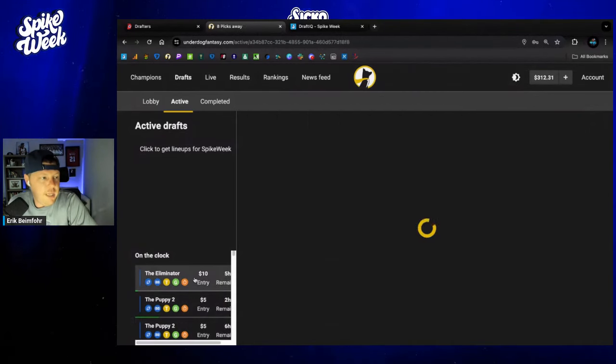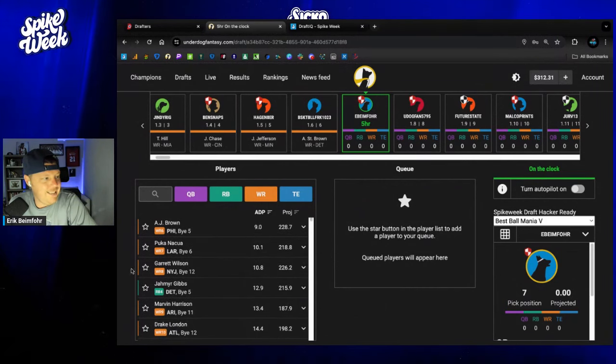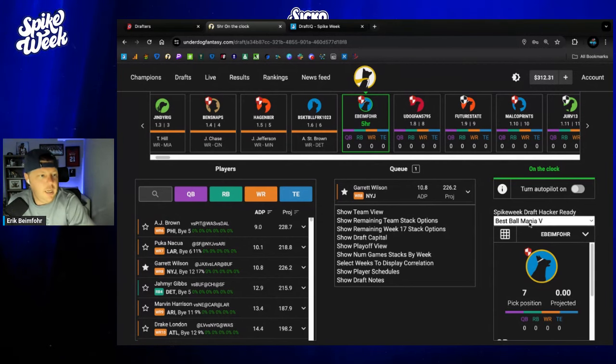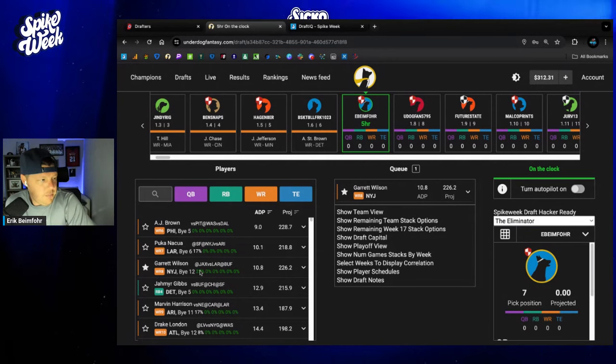Moving on to Eliminator — we're in an Eliminator, of course, in the first round. I am going to have a little fun with this one and take Garrett Wilson in the Eliminator. I just want to check the slate percentage — meaning, let me quickly change this to the Eliminator and watch these numbers update.